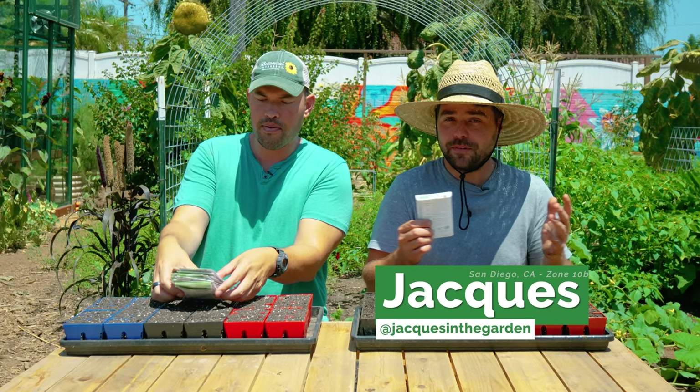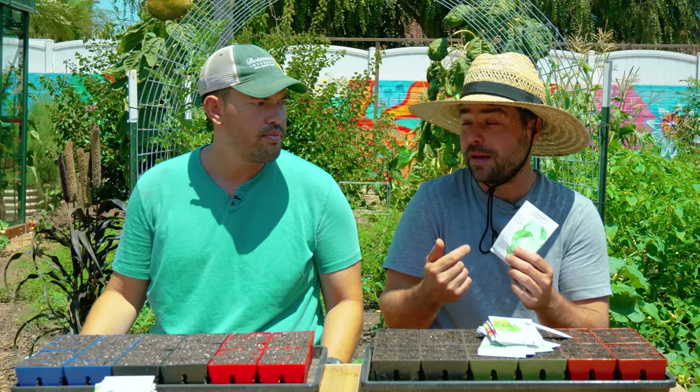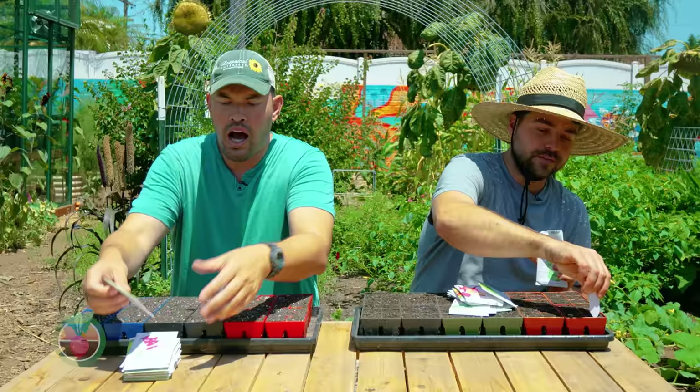I'm kicking us off with a classic, which is cabbage. I have the Copenhagen Market cabbage. This is a nice one just because it's pretty quick. I actually expect to be harvesting this one in the early winter period, instead of overwintering it for spring. For us, the higher the zone, the milder the winter, the more you actually have the possibility to grow through winter. And that sounds like a luxury — it definitely is.